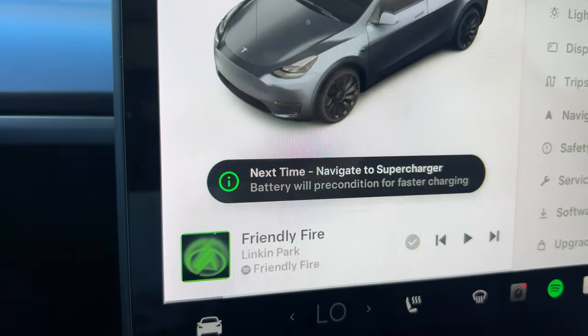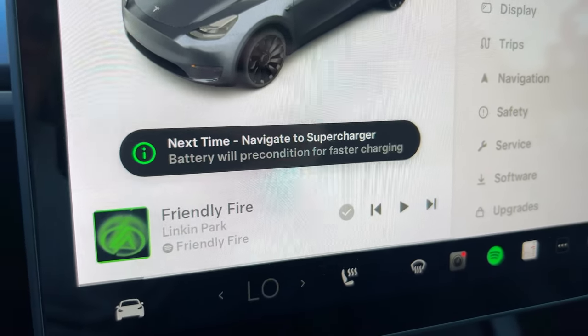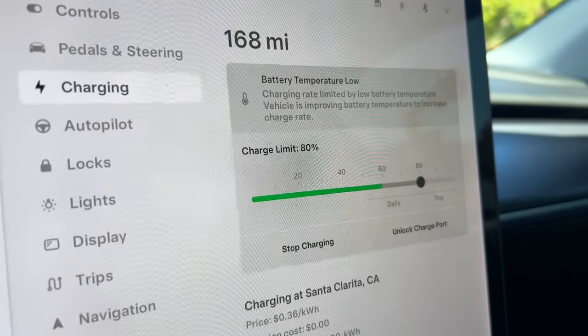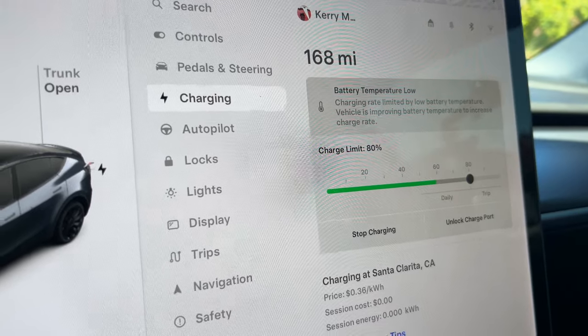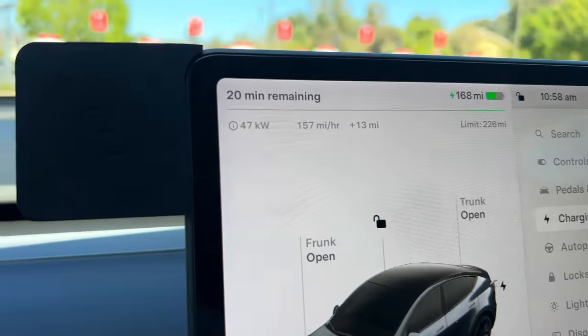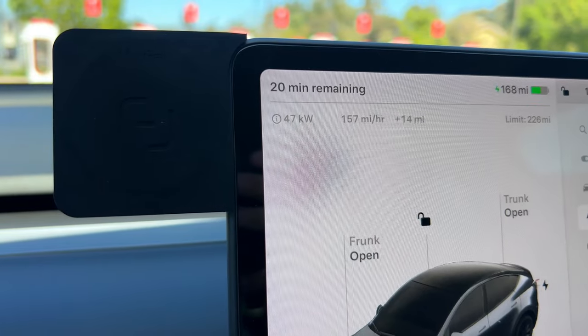Next time, navigate to the Supercharger — but you're saying to yourself, 'I did, I really did, and I don't understand.' We've got this message too: 'Battery temperature low, charging rate limited by low battery temperature. Vehicle is improving battery temperature to increase the charging rate.' However, when I got here it was at 48 and now it's at 47, so I'm not exactly sure how much it's improving.